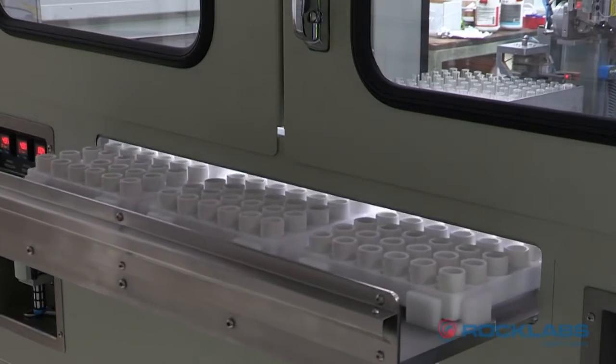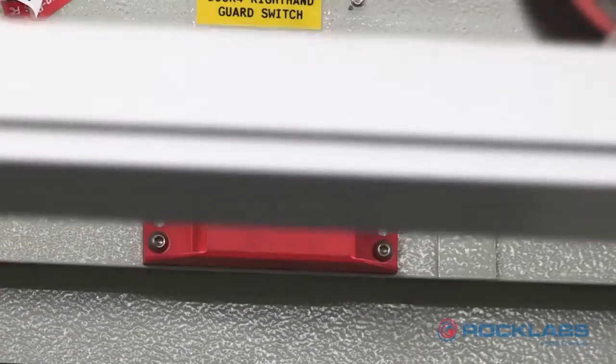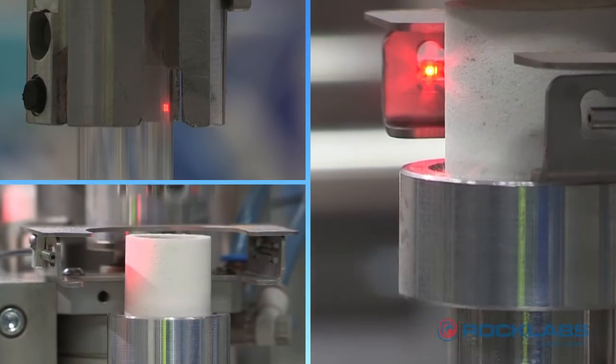The machine is designed to meet OEM safety regulations. All doors are equipped with safety locks. The grippers and dosing units are equipped with fibre optic sensors to track all samples at every stage.